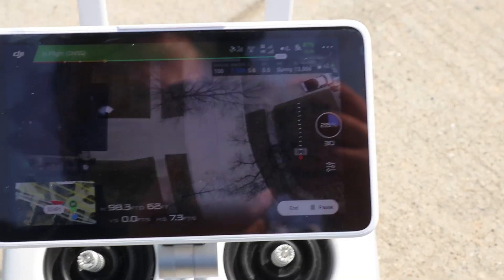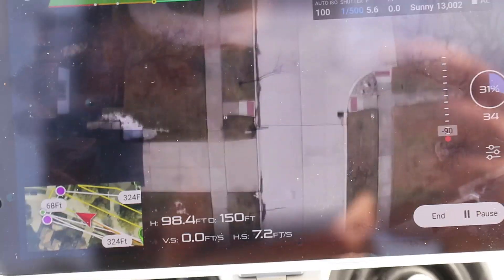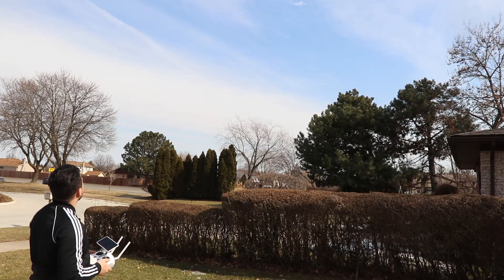We can see the drone flying its path. Taking a look at the live view — getting nice, clear imagery of the street.